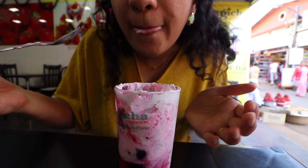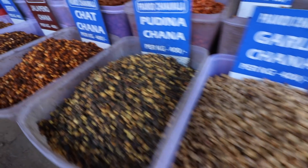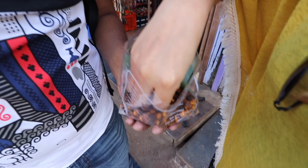Now we will move on to the next food destination within the Mahabaleshwar market. There are also snack shops here at regular intervals. Here we experiment with our namkeen. They are spicy and also salty — very, very tasty.